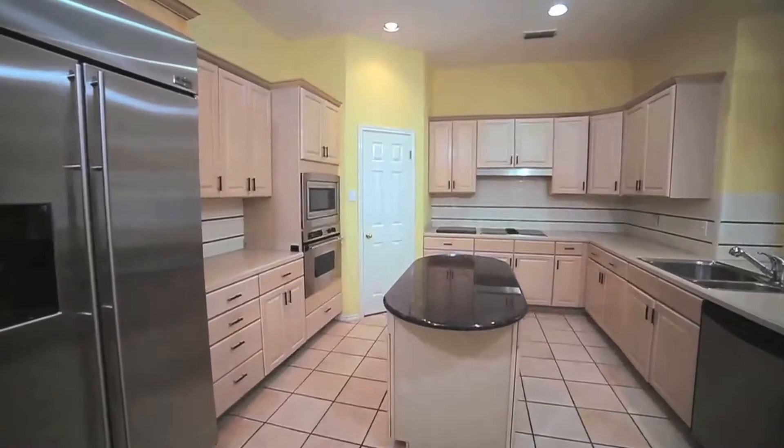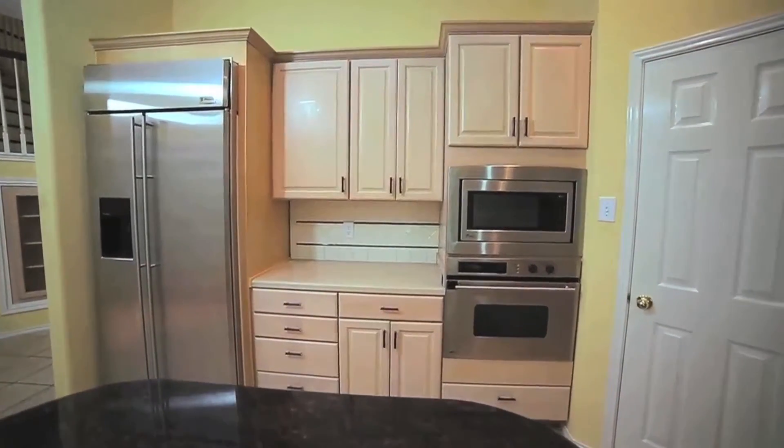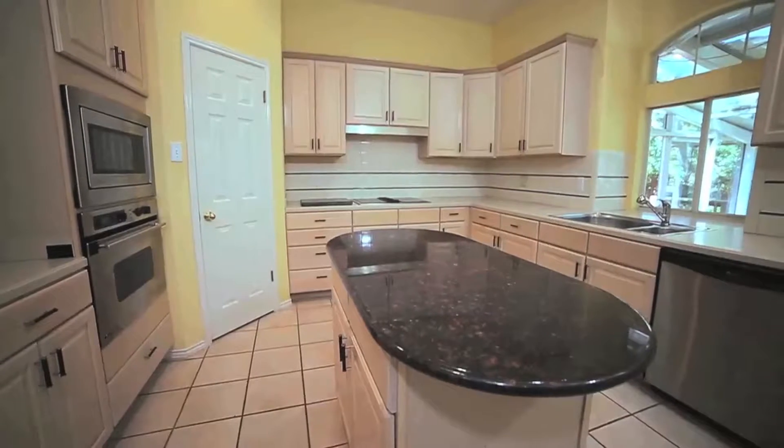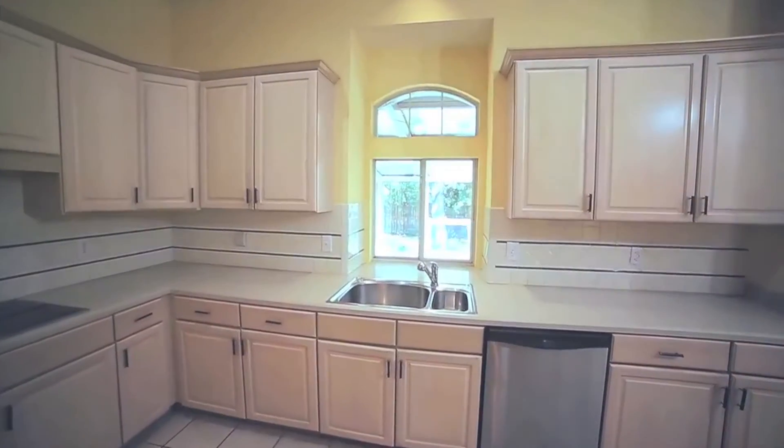Allow the chef and you to entertain family and friends in this very open kitchen. Here you'll find granite countertops, stainless steel appliances, and abundant cabinet space.